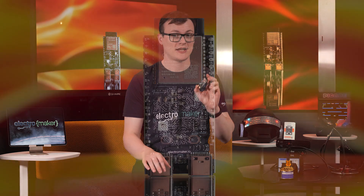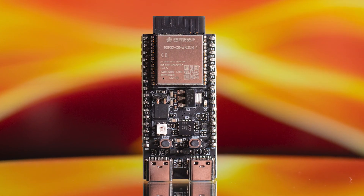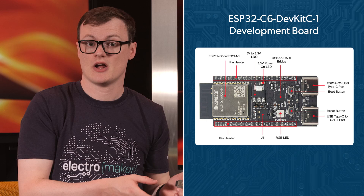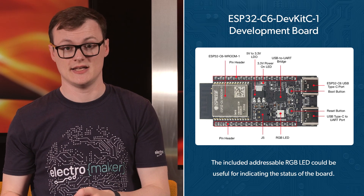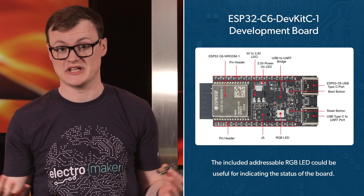On the board itself, power is handled with an onboard regulator, and the combination of two USB-C ports — one for programming and one for power — means that you will never struggle with power and programming ever again. Like many other dev boards, the inclusion of two buttons for resetting and program mode allows for easy development, but the addition of an addressable RGB LED gives you all kinds of colors flashing from this board, useful for indicating the status of the board, for example. Finally, the header pins allow for access to most of the GPIO that the ESP32C6 has to offer, and yes, these are breadboard compatible, so you won't have any issues when connecting this board to other circuits.